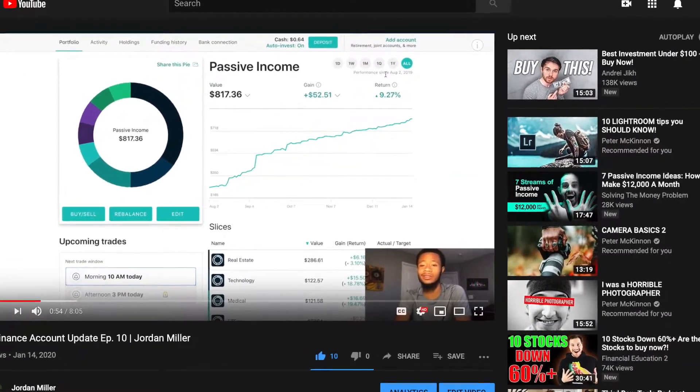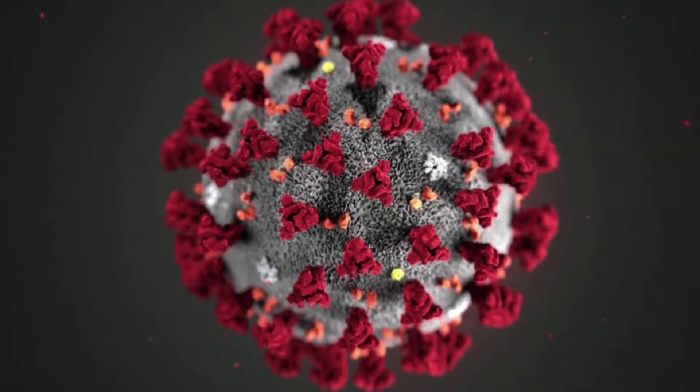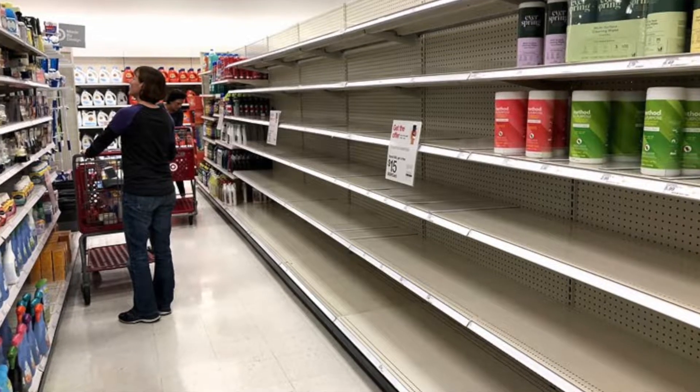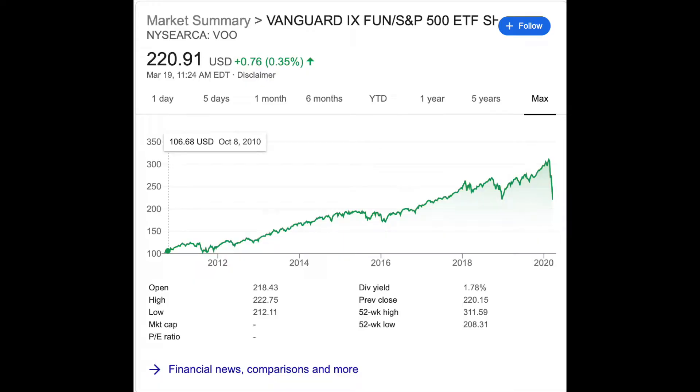I wanted to show you guys all aspects of these portfolios. Literally just a month ago the portfolios were definitely in the green and now they're kind of in the red. I wanted to show you guys all this during this whole market crash, due to this crazy thing going around causing everybody to panic — literally stores are empty, don't have water or food. We were honestly due for this whole correction.